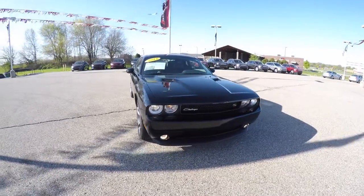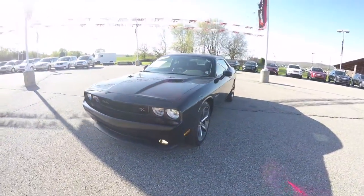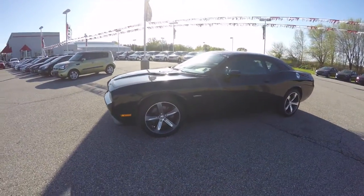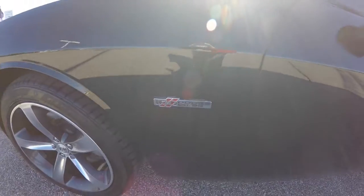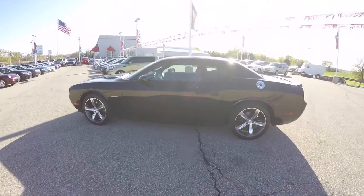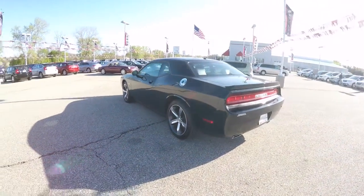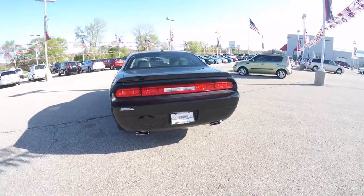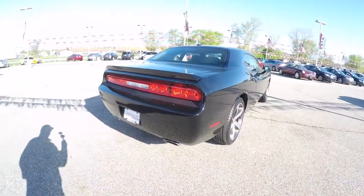Hello everyone, today we're going to take a quick walk around look at this 2014 Dodge Challenger RT 100th Anniversary Edition. This Challenger is in black clear coat, has the black and foundry Nappa leather interior with the bronze cloud overlay. It is rear wheel drive, powered by a 5.7 liter Hemi V8 engine with a 6 speed manual transmission.